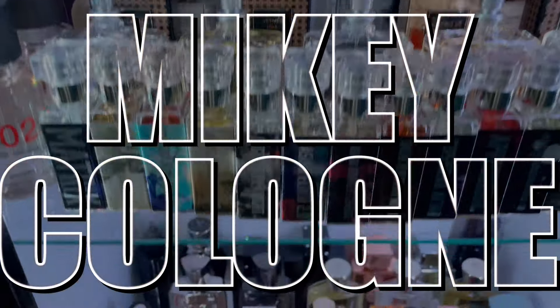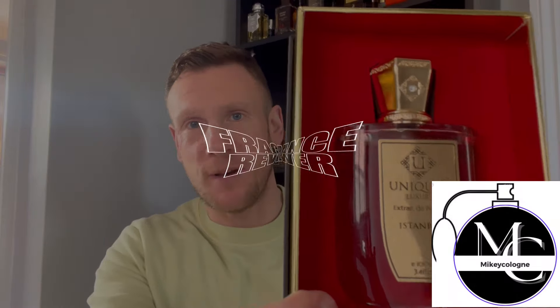Ladies and gentlemen, today I'm very excited — we have first impressions to do, which I love. This fragrance is coming from the house of Givenchy: it is Givenchy Gentleman Society Eau de Parfum Extreme. What is good, YouTube? Hello ladies and gentlemen, welcome back to my channel. My name is Mikey Colon and I want to thank everybody for tuning in — first impressions, let's go!